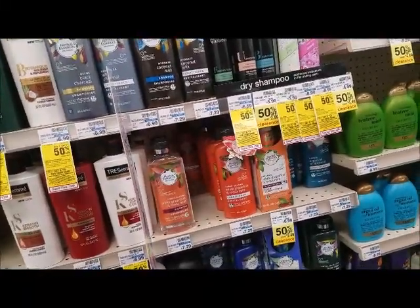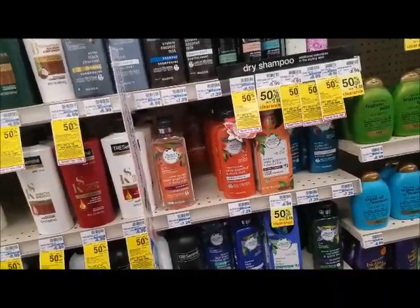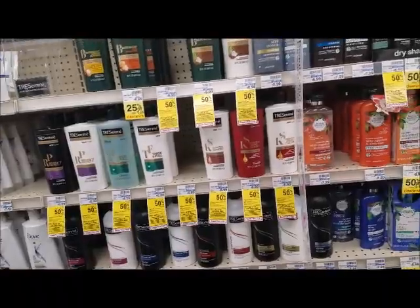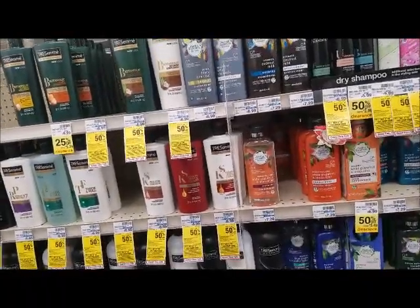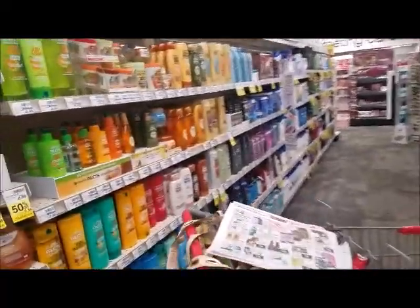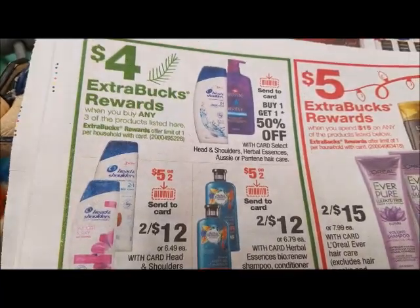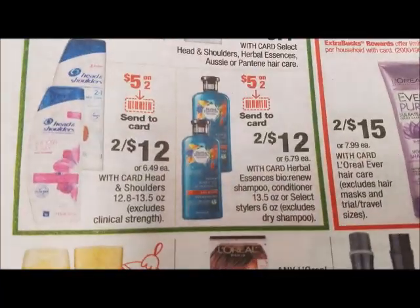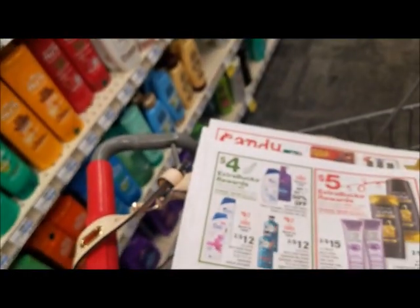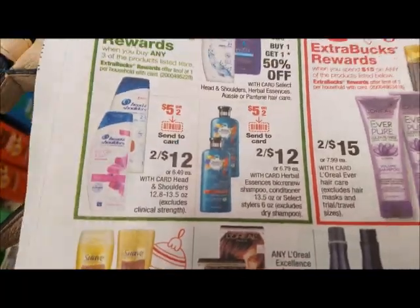Good morning guys. I'm gonna get right on into it because I got stuff to do — a whole bunch of nothing, but I'm tired this morning, wasn't sleeping well. The first thing I'm gonna do is this deal right here — spend 15, buy three and get a four dollar ECB. These are the two deals I'm gonna do. I was gonna do the Aussie but I didn't want to buy a paper today.